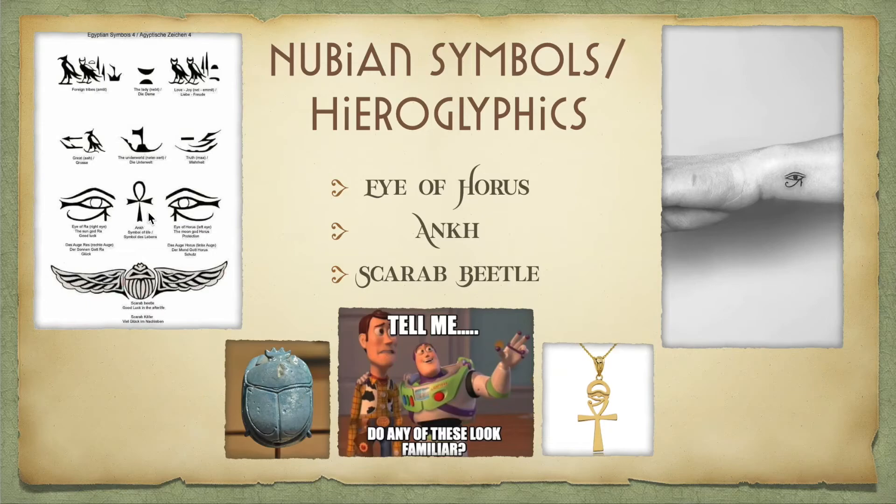Next we have the Ankh, which is a symbol of life. It looks like a cross but with a loop at the top, and in many Egyptian and Nubian paintings you'll see figures holding them all the time. Then we have the Scarab Beetle, which is essentially given to the dead when they are buried as a gift of good luck in the afterlife. Commonly under the Scarab Beetle is hieroglyphics, and it is sometimes depicted with wings and the sun above it.